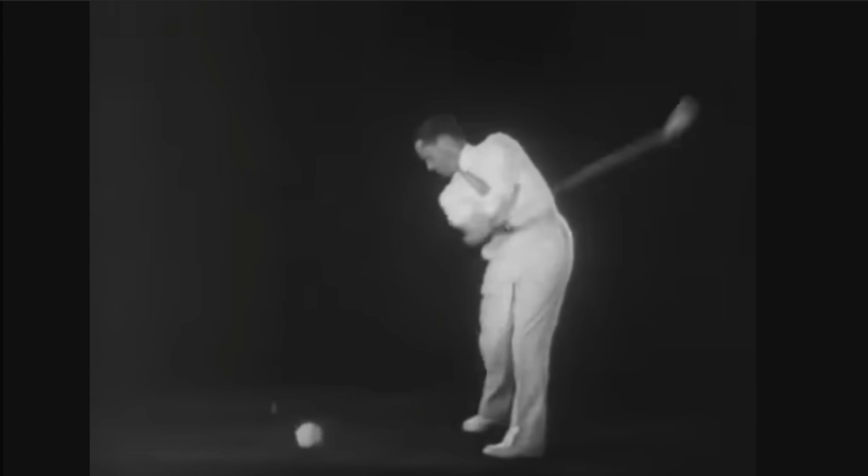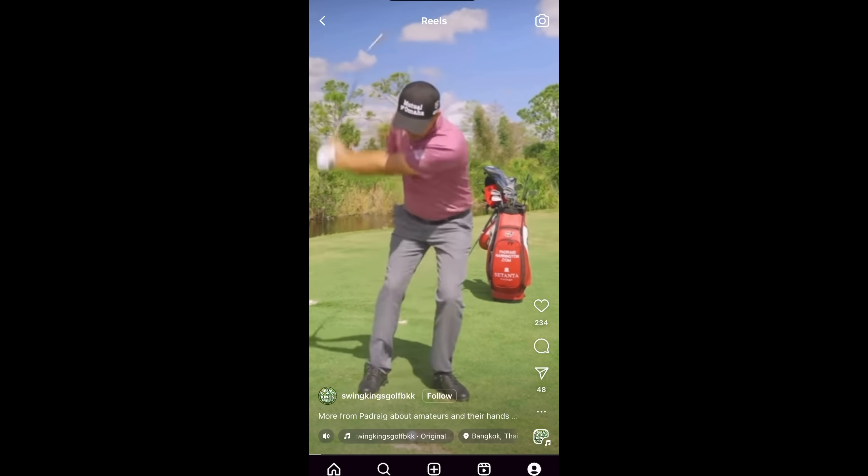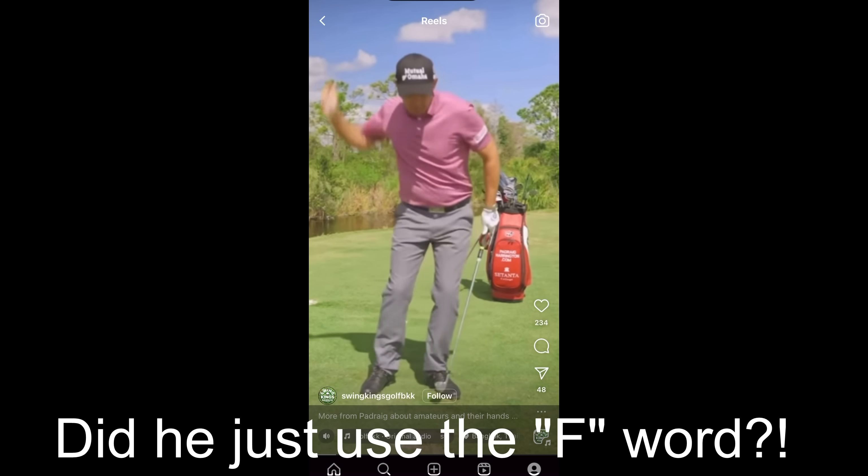Let's listen to another great multiple major champion winner talk about how he thinks the hands should work through the golf swing. It's really getting those wrists active, getting them flipping, getting them moving, getting them as fast as you can. But first of all, you've got to get them moving.